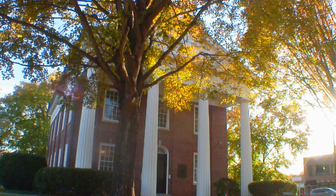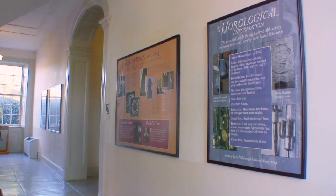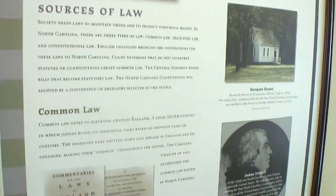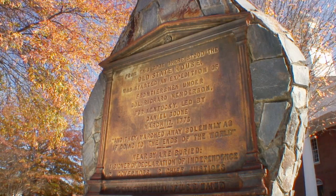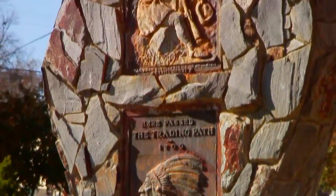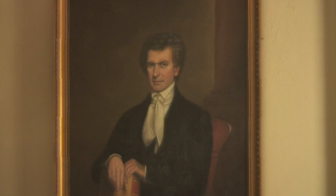The courthouse is a quick and easy stop while discovering history in downtown Hillsboro. Exhibits tell the story of the clock's renovation and retell the history of law in North Carolina. Historic markers on the lawn celebrate an expedition west by frontiersman Daniel Boone.